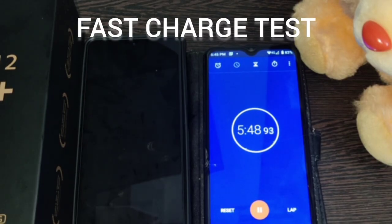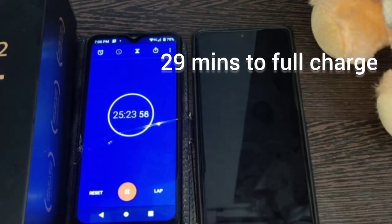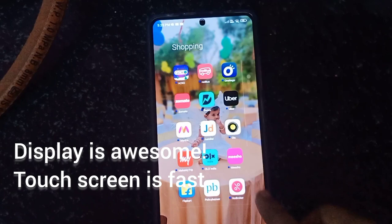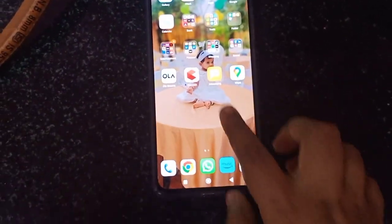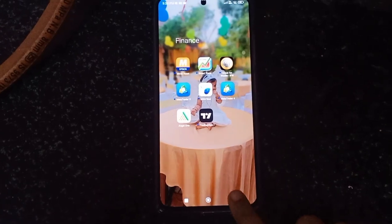Now let's test whether it really takes 19 minutes to fully charge. For me it took around 29 minutes, which is about half an hour. The display is awesome - the colors are so bright and punchy. The touchscreen is smooth as butter with no lag. Now let's proceed to the unboxing!